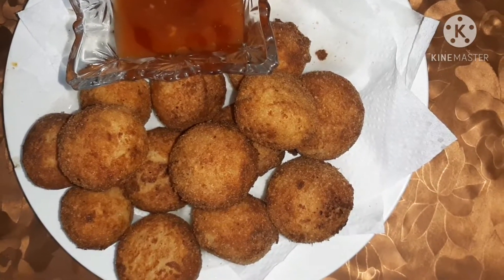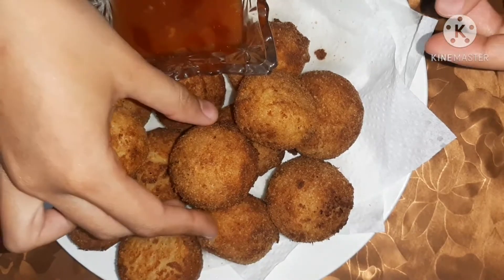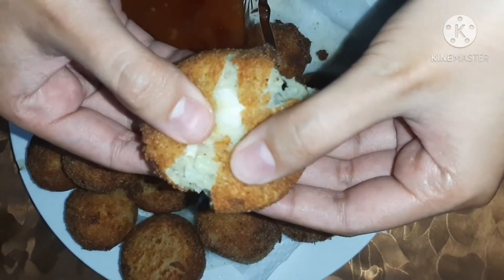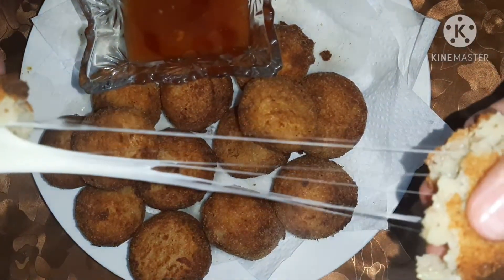Finally, our potato cheese balls are ready. You can see how beautiful they are. I will open one ball — you can see how beautiful and cheesy it is inside.